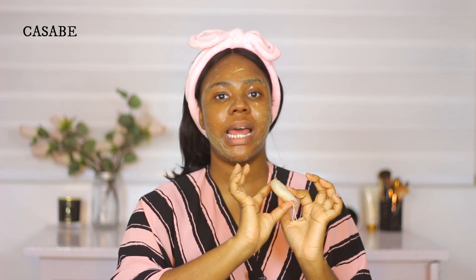For extra cleaning, I love to go in with a sponge. This is a konjac sponge — I got this from Casabella for 800 naira. You'll find konjac sponges at different price points. Another place to check is Miniso, which is in almost every mall. It's a really soft, flexible sponge that helps clean into those corners and give your face that extra squeaky-clean feeling.